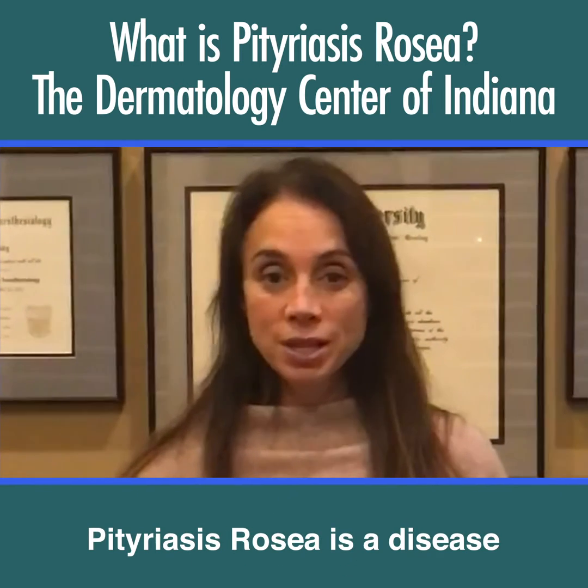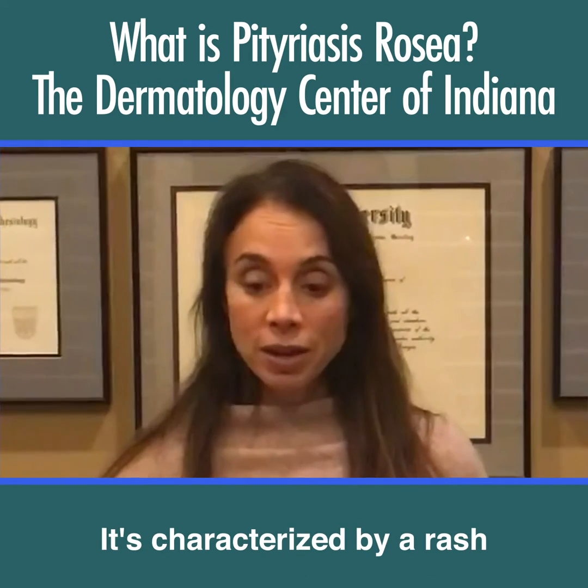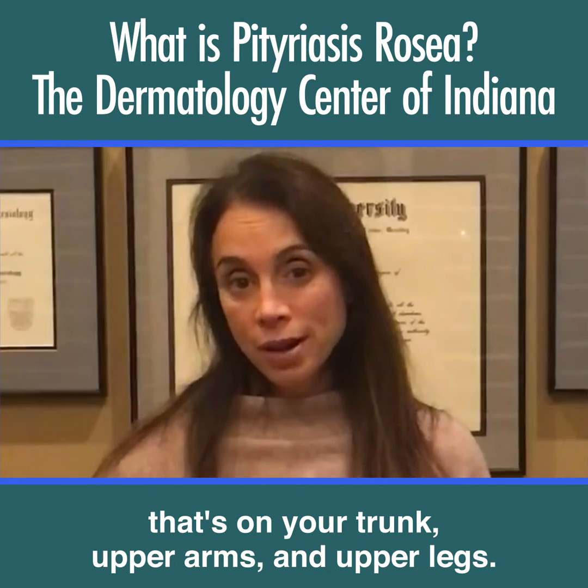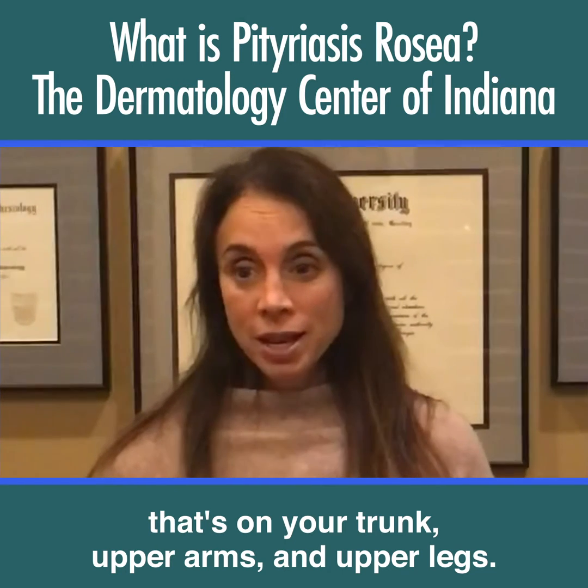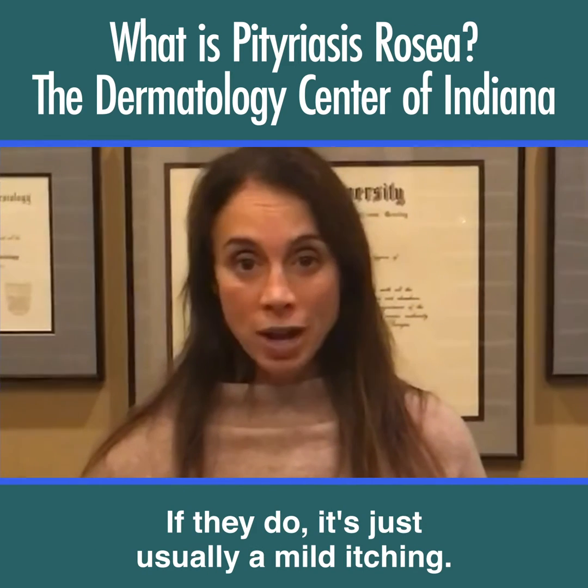Pityriasis Rosea is a disease that older children and healthy young adults get. It's characterized by a rash that's on your trunk, upper arms, and upper legs. Usually people don't have any symptoms with it; if they do, it's just usually mild itching.